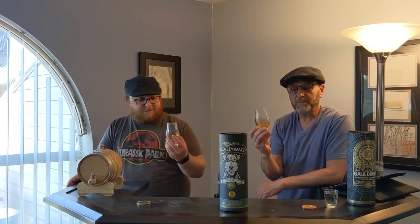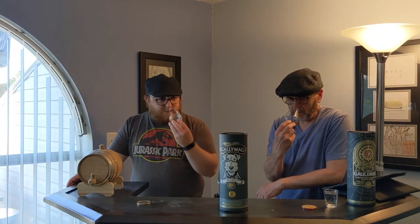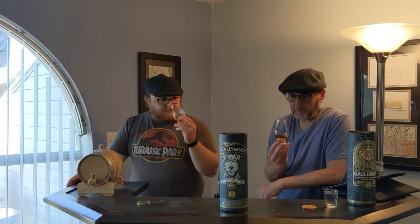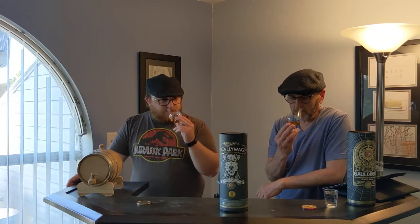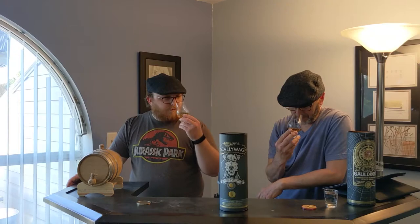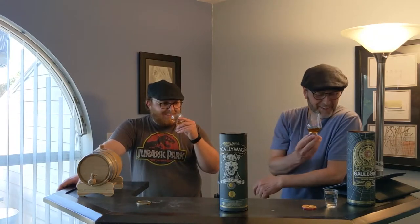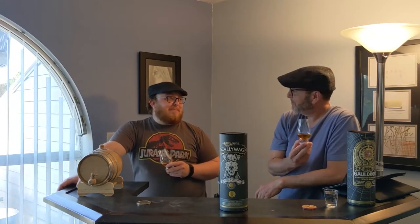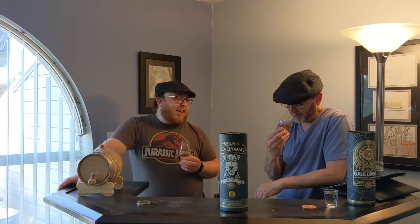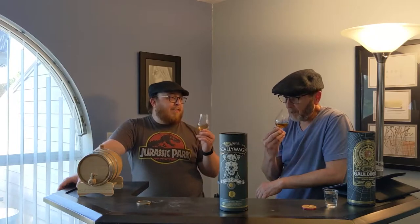Let's do a nice nose. The Scaliwag, 46%. It's very sweet. Is this sherry? Yeah, I can smell the sherry. I don't like committing to my initial smell because whatever I say, I'm wrong. This is going to sound stupid, but it smells kind of like a buttery biscuit or something — maybe butterscotch.